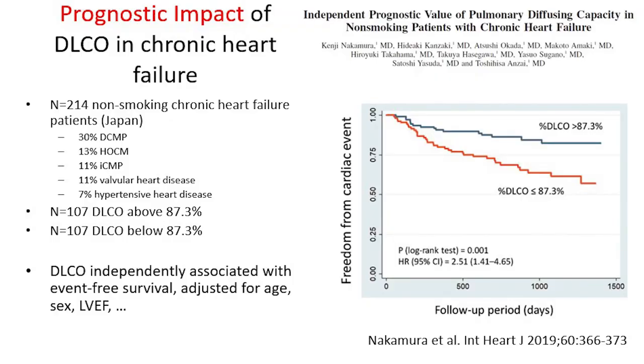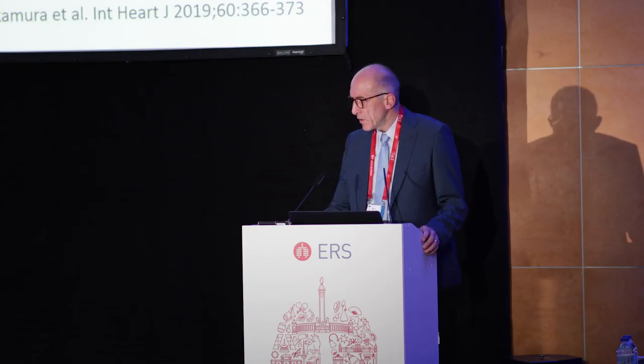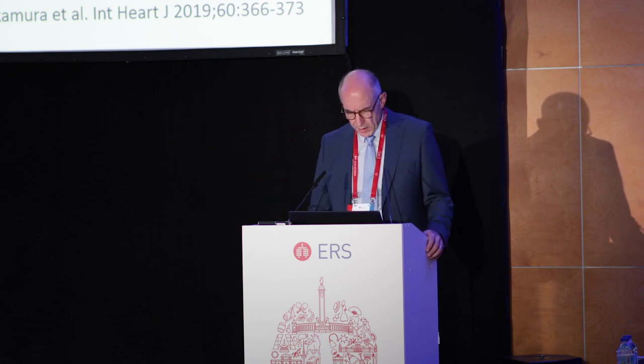But there is even more. In patients with chronic heart failure — a study of 214 such patients of different origin — DLCO was among the most important factors determining prognosis. So we see a better DLCO associated with better survival and a worse DLCO with worse survival. This is heart failure; it does not have much to do with the lung directly, but still we see this systemic aspect of the measure.